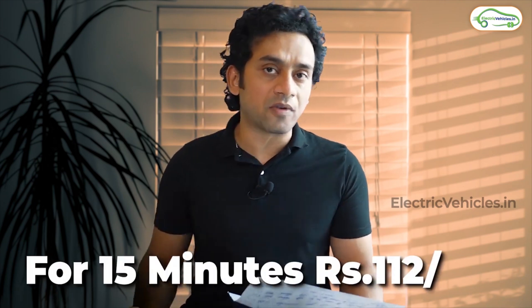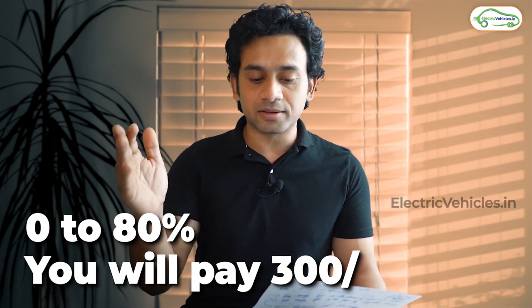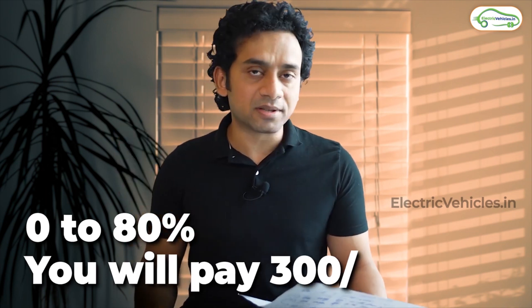For this calculation, we will take the Tata Nexon EV, which has a battery capacity of 30 kilowatt hours. The DC fast charging rate depends on the company; we will take Tata Power. When you take your vehicle to a Tata charging station, you pay depending on the time duration you use the service. For 15 minutes of charger usage, you pay 112 rupees. If you charge from 0 to 80% — beyond that, fast charging is cut off and only slow charging continues — you will pay 300 rupees at a fast charging station.